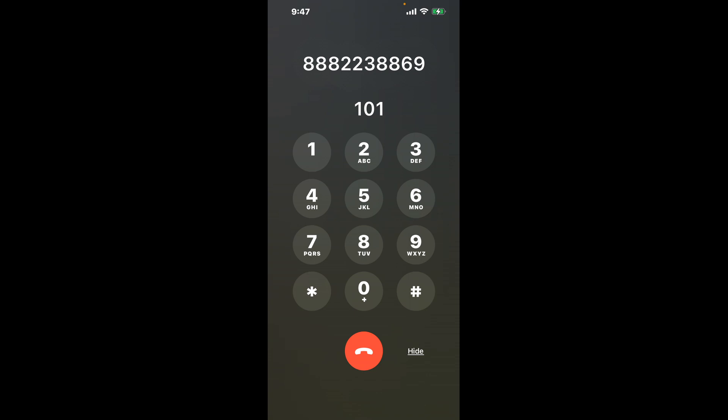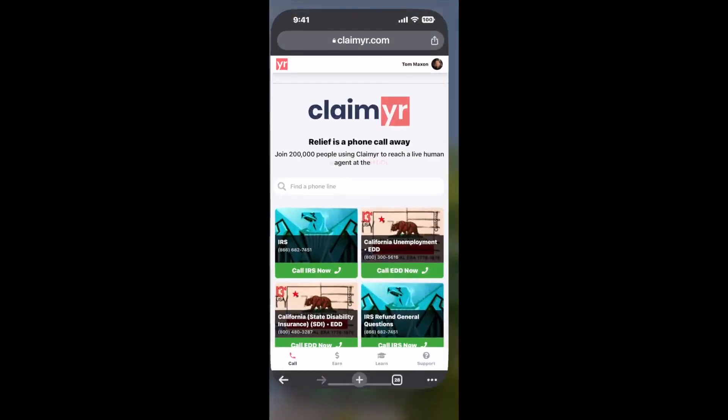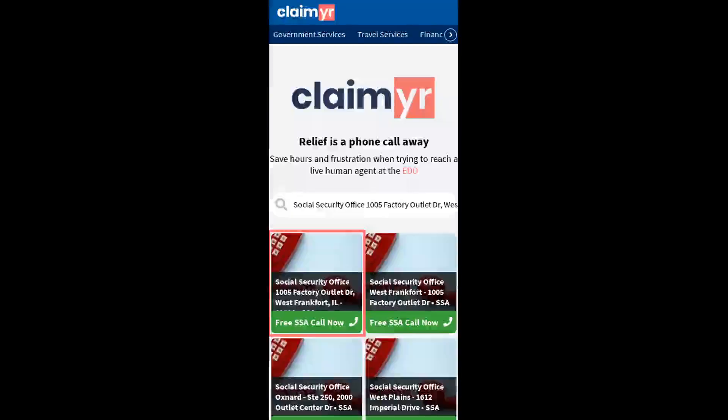Now the next method is the better way to reach a live person at Social Security Office 105 Factory Outlet Drive, West Frankfurt, Illinois 62896. I built a calling tool. To use it, open up your browser and go to claimer.com.